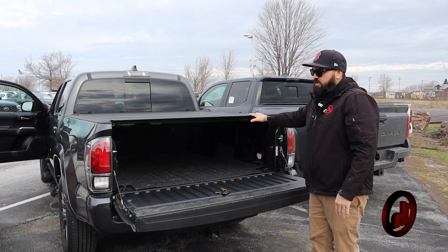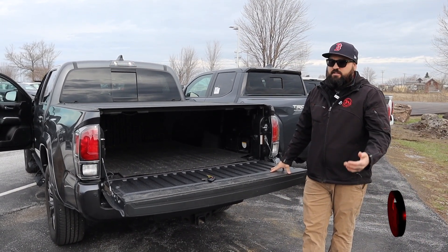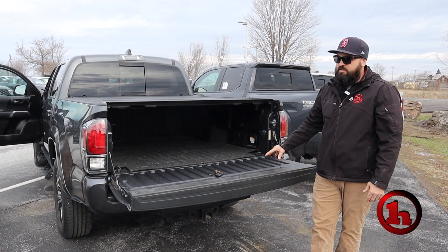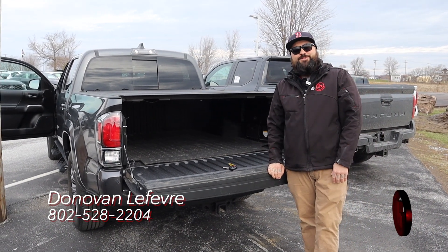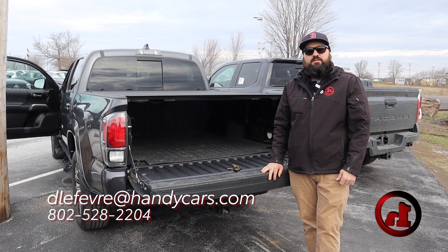Michael, I look forward to working with you. I would recommend coming to see this truck as soon as possible. We're getting lower and lower on pre-owned, nice low mileage pre-owned inventory Tacomas of this generation. So again, look forward to working with you. Any questions, let me know. 802-528-2204 is my phone number, or dealoffave at handycars.com.